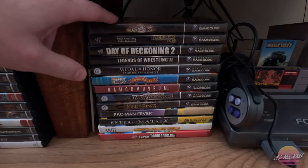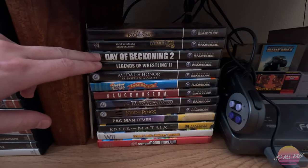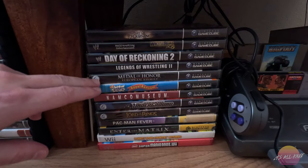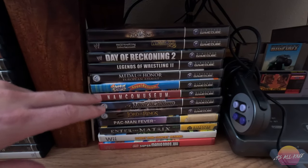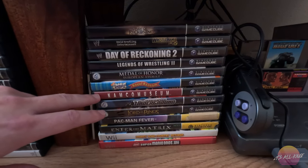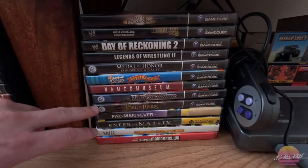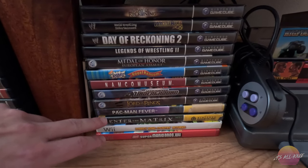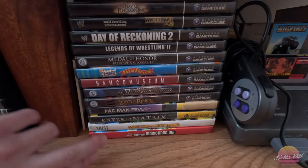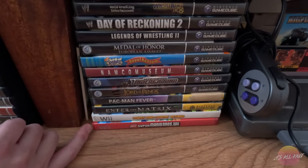Then we'll move to the right, and we have my Nintendo GameCube games. We have WWE Day of Reckoning, WrestleMania 18, Day of Reckoning 2, Legends of Wrestling 2, Medal of Honor European Assault, Rugrats Royal Ransom, Namco Museum — which is like Pac-Man and other light games — Need for Speed Underground, The Lord of the Rings Return of the King, Pac-Man Fever, and Enter the Matrix. And I do have a couple other ones I'll showcase later. And then a couple Wii games: Donkey Kong Country Returns, Super Mario Bros. Wii, and Wii Sports.